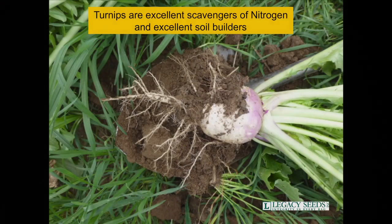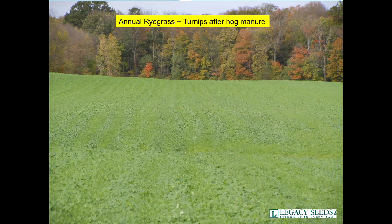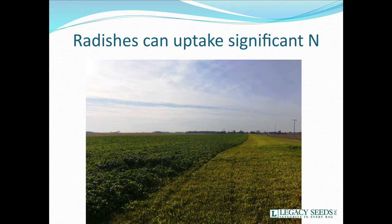If we're using the right turnips, we have a lot of soil activity as well. This is after hog manure — you can see the strips where we have annual ryegrass and turnips, and you can see exactly where they put down the hog manure on that field. You can see the difference in the radishes where we have nitrogen versus very little. Away from the road they didn't put on the manure. What a difference we can see when we're scavenging nitrogen.